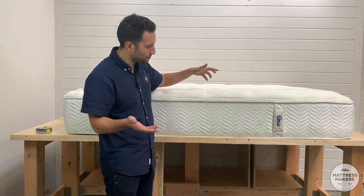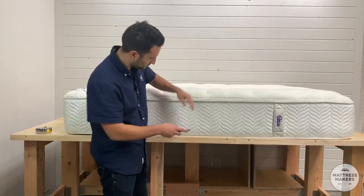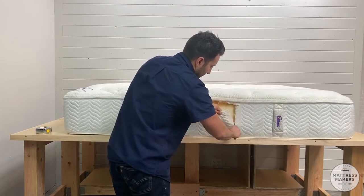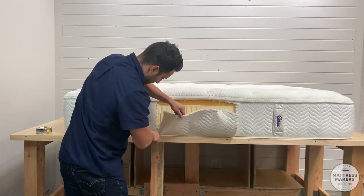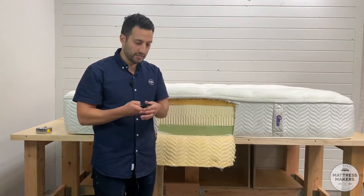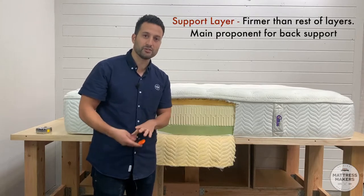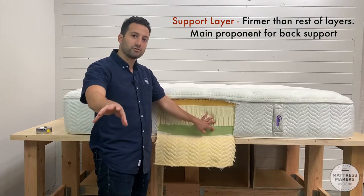Let's open this Comfortpedic mattress up and see what's on the inside. I'm going to open it completely up for you guys. When we look at mattresses and judge them, we pay attention to three parts: the support layer, the comfort layer, and the cover. The support layer is usually found at the bottom of the bed — it's usually firmer and that's where you get most of your support for your back.